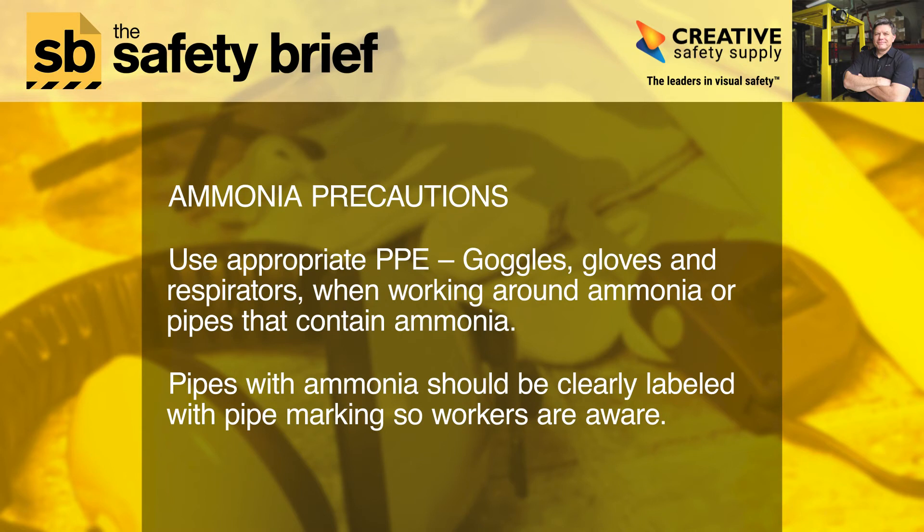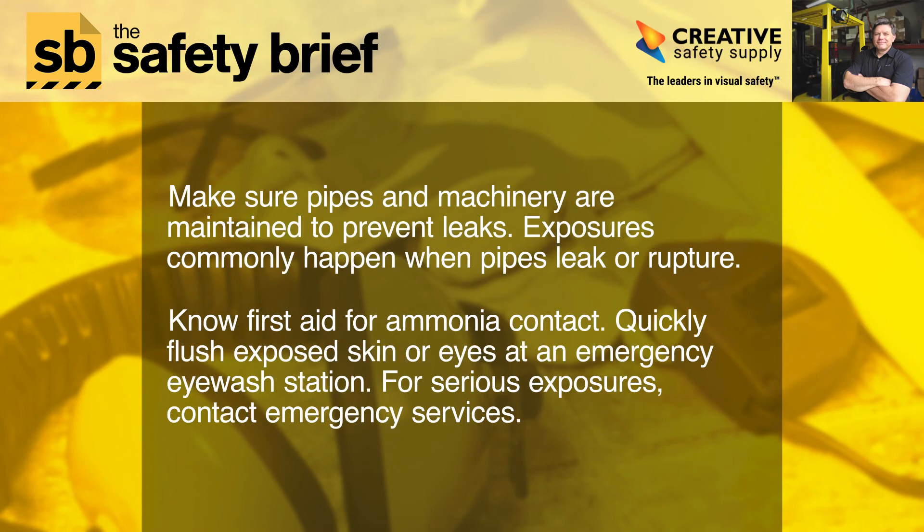Ammonia precautions. Use appropriate PPE — goggles, gloves, and respirators when working around ammonia or pipes that contain ammonia. Pipes with ammonia should be clearly labeled with pipe marking so workers are aware. Make sure pipes and machinery are maintained to prevent leaks. Exposures commonly happen when pipes leak or rupture.